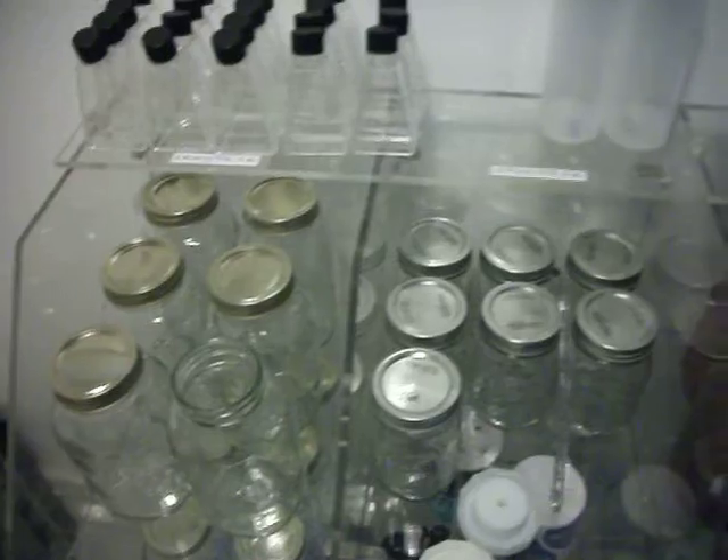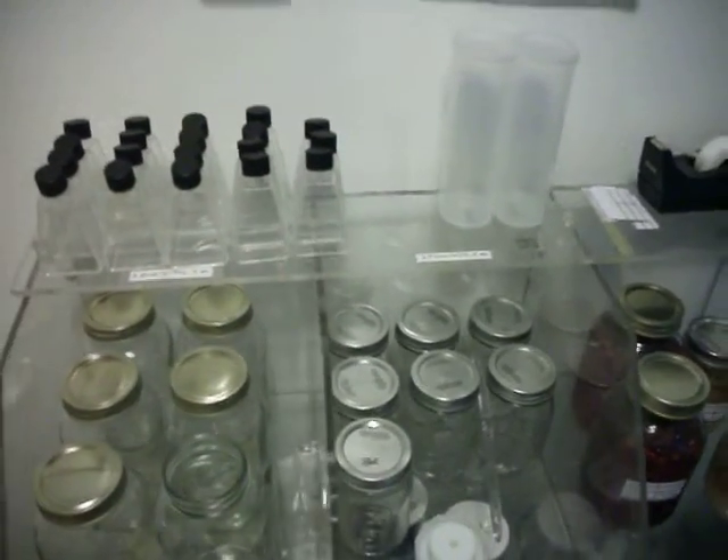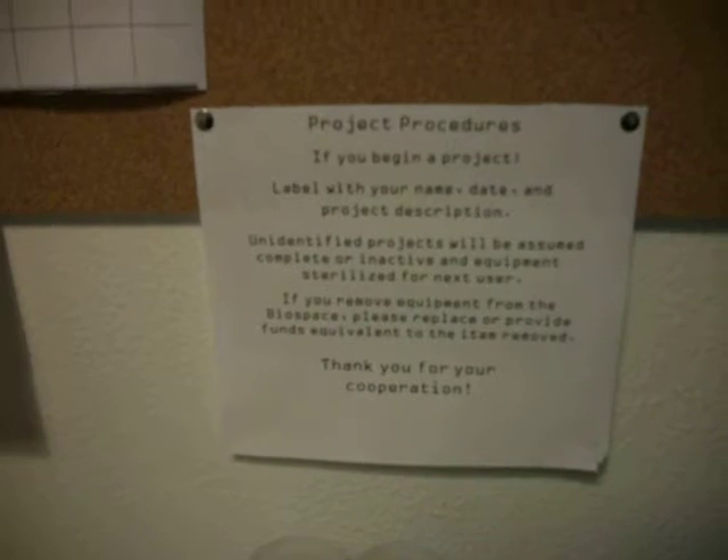We have quart jars and pint jars — 946 milliliter and 473 milliliter respectively, if you want to go metric. Some information on our procedures: if you begin projects, label with your name, date, and so on, like we have done already.